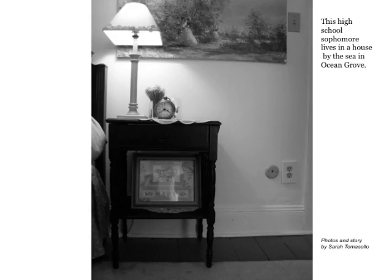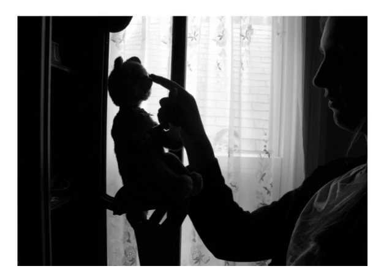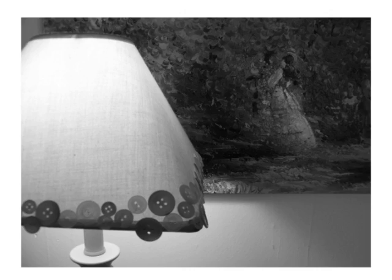I really enjoy having a simple, clean room where surfaces are not very cluttered. I also like to make projects to decorate my room. On my lamp shade, I sewed buttons around it, and that to me is just a nice touch — it's a simple blue shade with white buttons and really gives a good feel to the room.